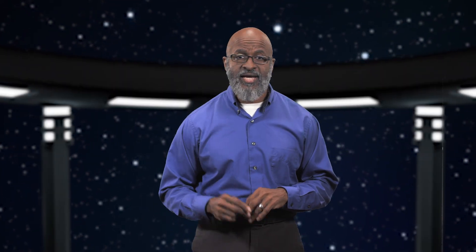Both Earth and the moon cast two shadows: a darker inner shadow called the umbra, and a lighter outer shadow called the penumbra.